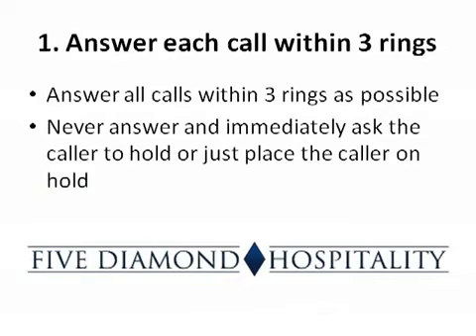The first step is to answer each call within three rings. Remember that guests become more and more frustrated the longer their calls remain unanswered. Although you should always try to answer each call as quickly as possible, do so when you are ready to help. Never answer and immediately ask the caller to hold, or place the caller on hold automatically just to stop the phone from ringing.